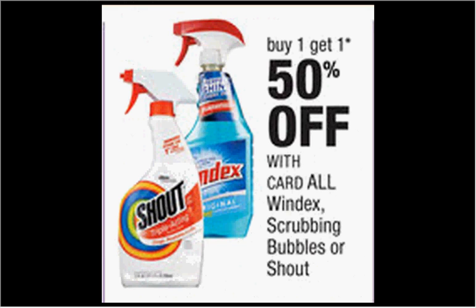The Windex is on sale — buy one, get one 50% off. The 26-ounce size is $4.59. If you get two of them and use two $2-off coupons found at rightathome.com, you'll pay $1.44 for each bottle.